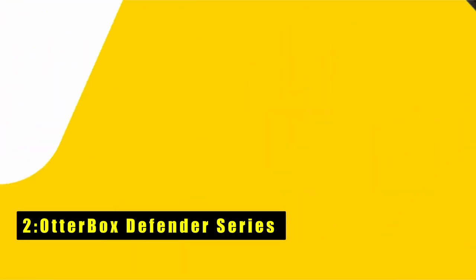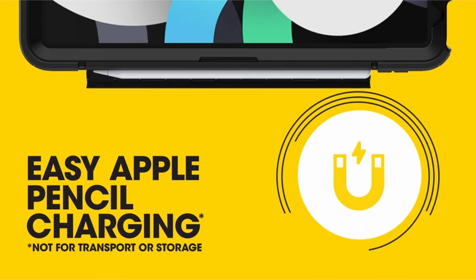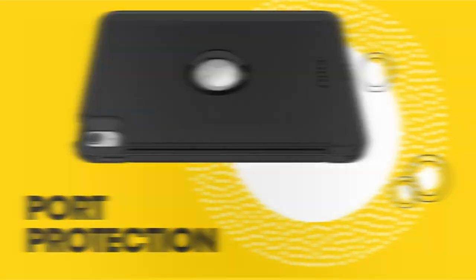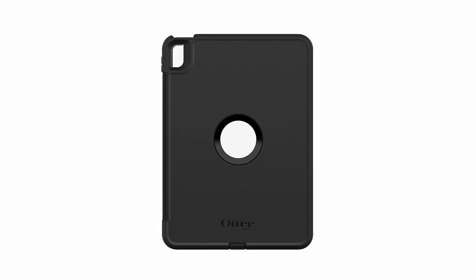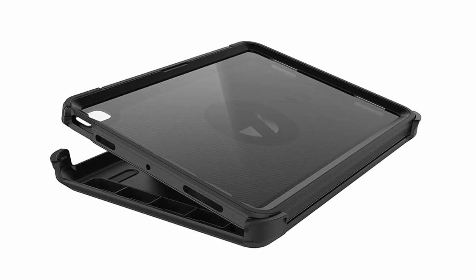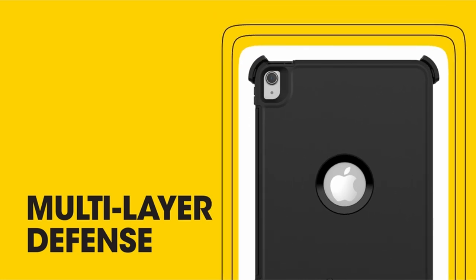At number two is the OtterBox Defender Series, offering unparalleled protection against drops and impacts. Its multi-layer construction includes an inner shell, outer slipcover, built-in screen protector, and shield stand, safeguarding your device from every angle. Port covers block dust and debris to keep your device clean and functional. The versatile device stand provides added touchscreen protection and converts into a stand for typing and hands-free viewing. It's backed by OtterBox's trusted quality and limited lifetime warranty.